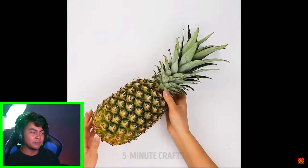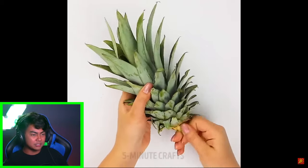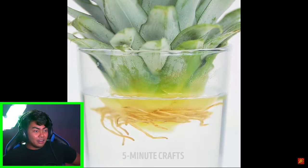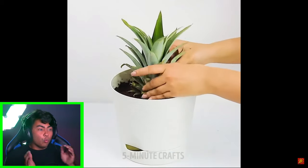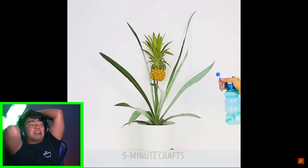Okay, pineapple hack. Wow, you can just twist it out, and then you can use this as a decoration. Wait, what — are they gonna grow another one? What?! You can grow another pineapple using a pineapple? No way! Wow, what — you got a pineapple! That was so beautiful.